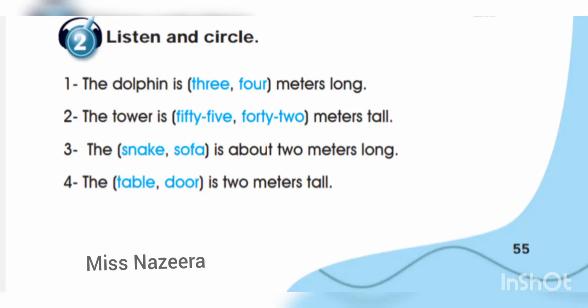Workbook 3. Unit 17. A visit to the zoo. Exercise 2. Listen and circle.